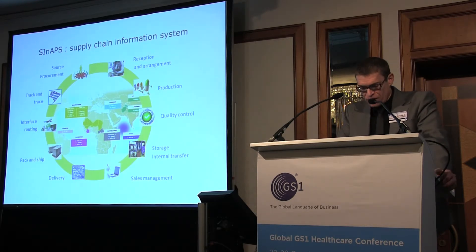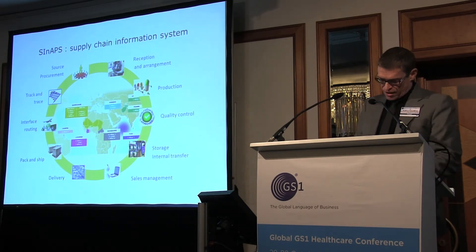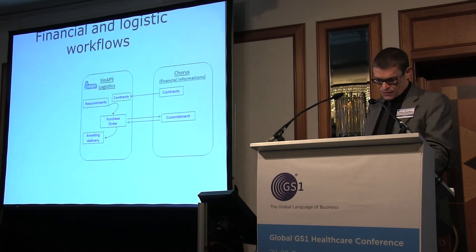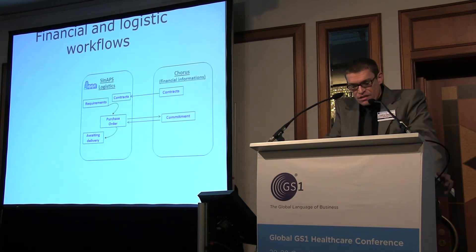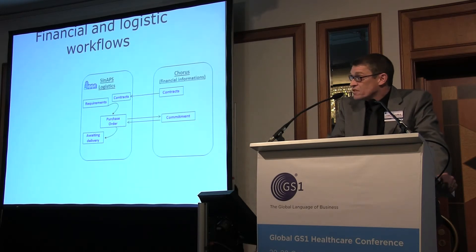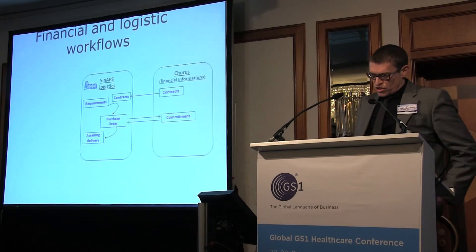Now we are developing interfaces with other partners, including industrial laboratories and other suppliers. I will briefly detail our paperless trade project. Synapse is already interfaced with CORUS since two years. CORUS is the financial system of the French state. Contracts and prices are synchronized with CORUS, and we automatically request the commitment of authority. Now we are developing paperless exchanges with suppliers.